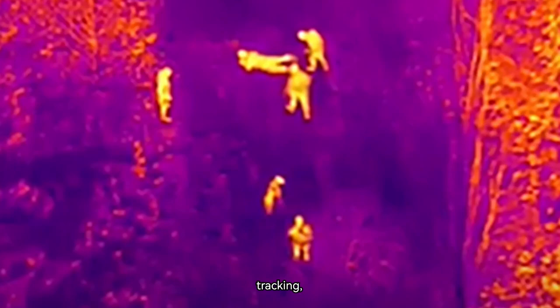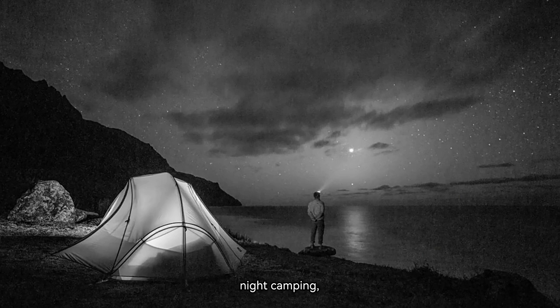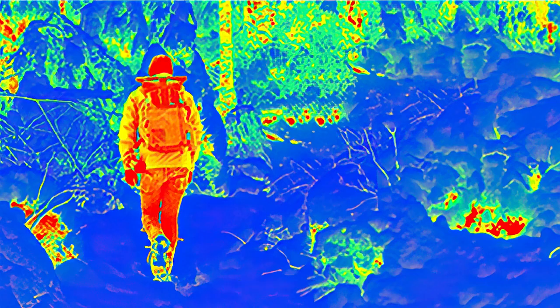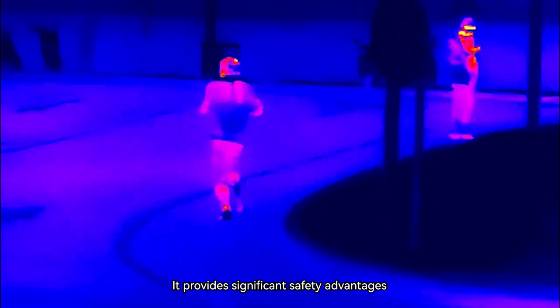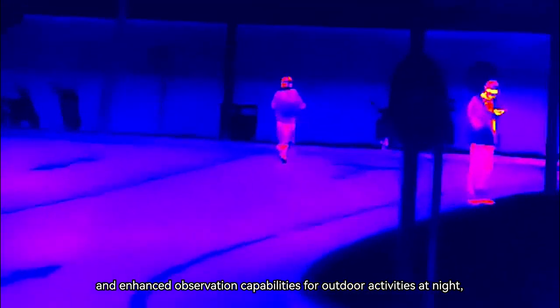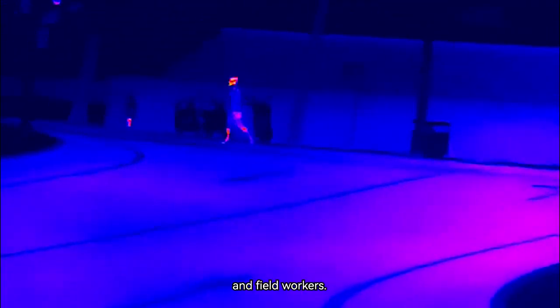such as tracking, building inspection, hunting, night camping, nighttime rescue, outdoor exploration, pet observation, surveillance, and water rescue. It provides significant safety advantages and enhanced observation capabilities for outdoor activities at night, making it indispensable equipment for outdoor enthusiasts, rescue personnel, and field workers.